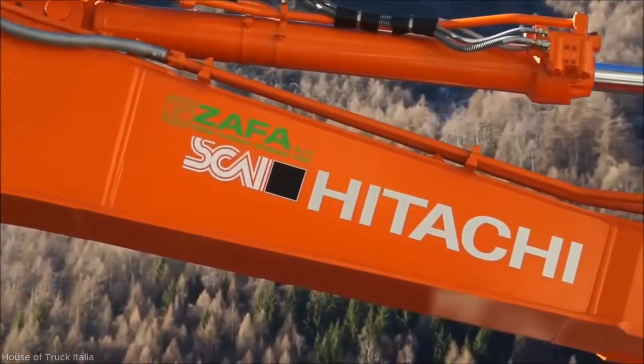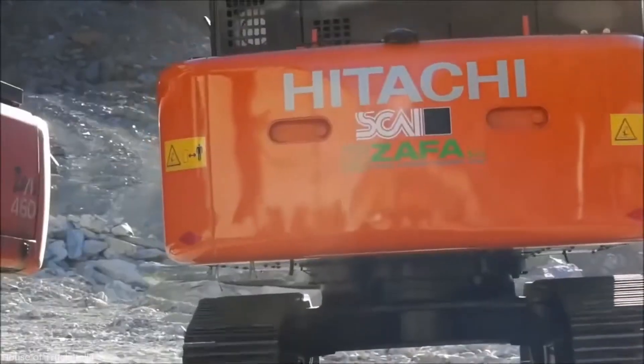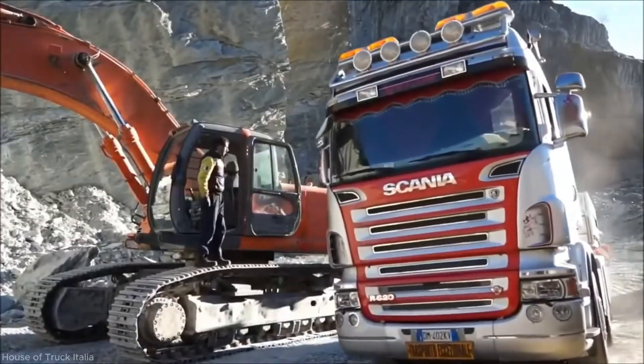Upon arrival at the Zaffa SRL quarry in Torre di Santa Maria, Sondrio, the driver carefully maneuvers the truck into the designated unloading area. The trailer is aligned on level ground in preparation for unloading.